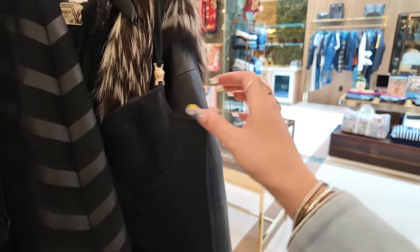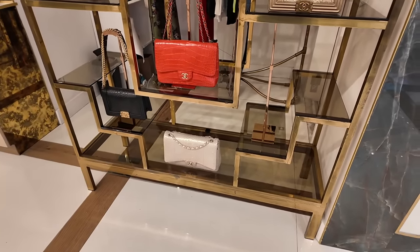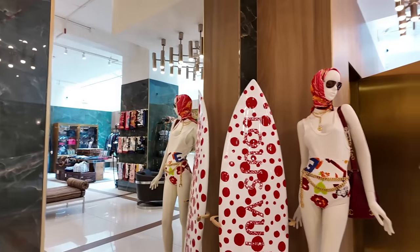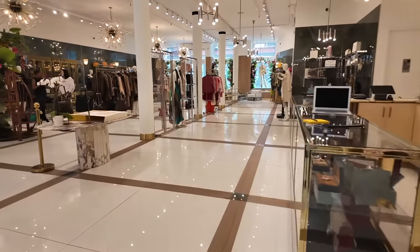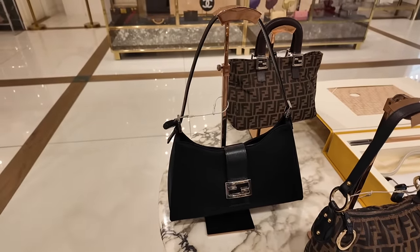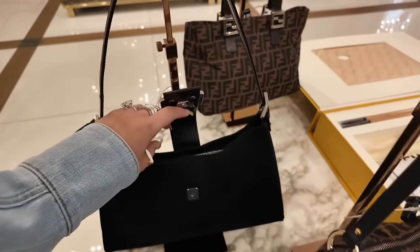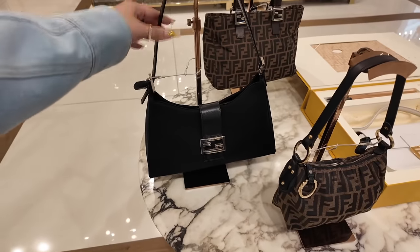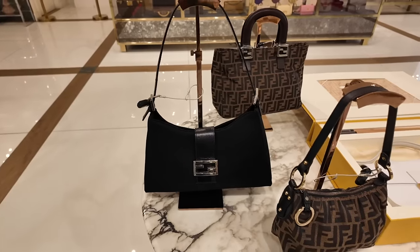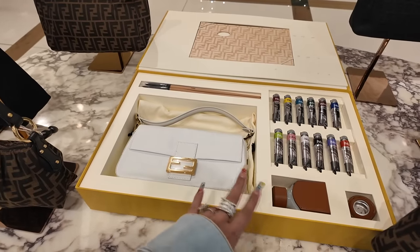Look at that little Versace corset with the little Medusa on the strap — very cute. Some more exotic Chanels over here — crocodile and whatnot. Also, if anybody's in the market for a Louis Vuitton surfboard, that is available. I really like this one because it's very simple, easy, everyday. I love the baguette buckle just swinging over the top — you've got three different sections. Perfect condition, it almost feels a bit neoprene actually.